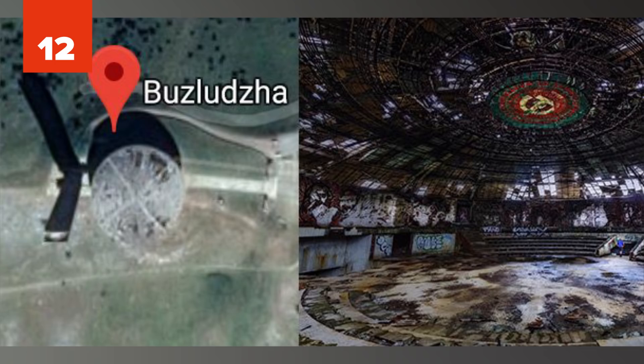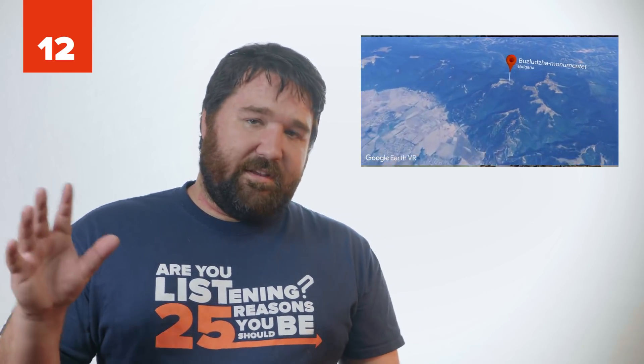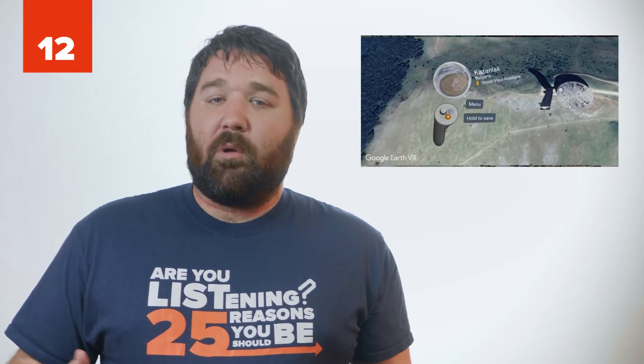Number 12: Bozludza, Bulgaria. The Bozludza is not a flying saucer, but a monument erected after a group of Bulgarian socialists met in 1891 to reform the government. Since 1989, it's been left to waste away, and no plans have been made to demolish or replace it.